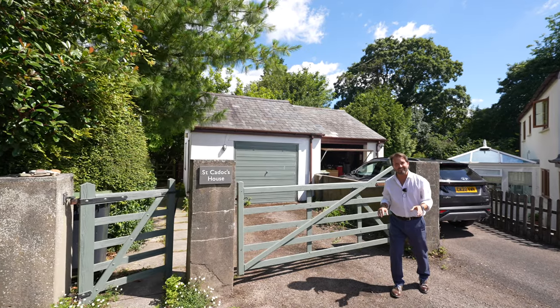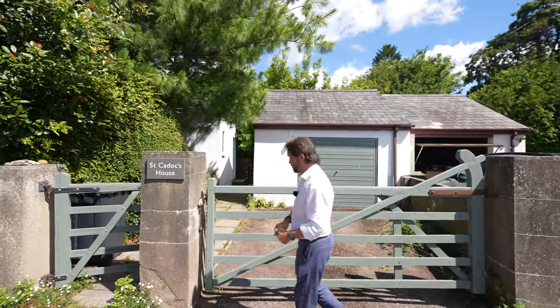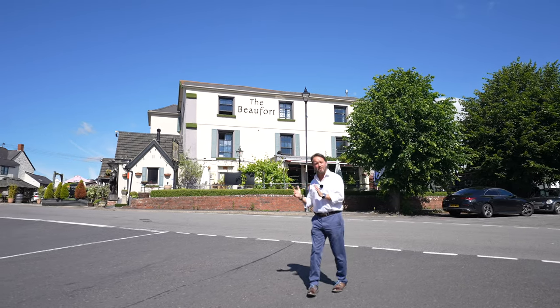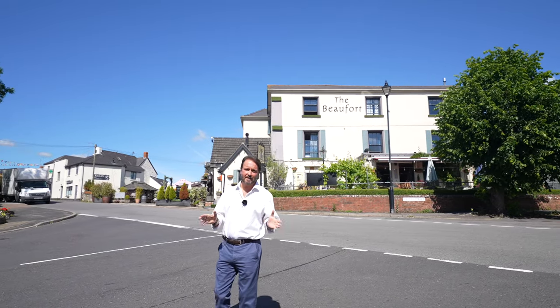Parking to the property is accessed at the rear with a single parking space as well as a detached garage. Situated just a stone's throw from the property is the wonderful Beaufort Arms, ideal for evening dining or just an evening drink.